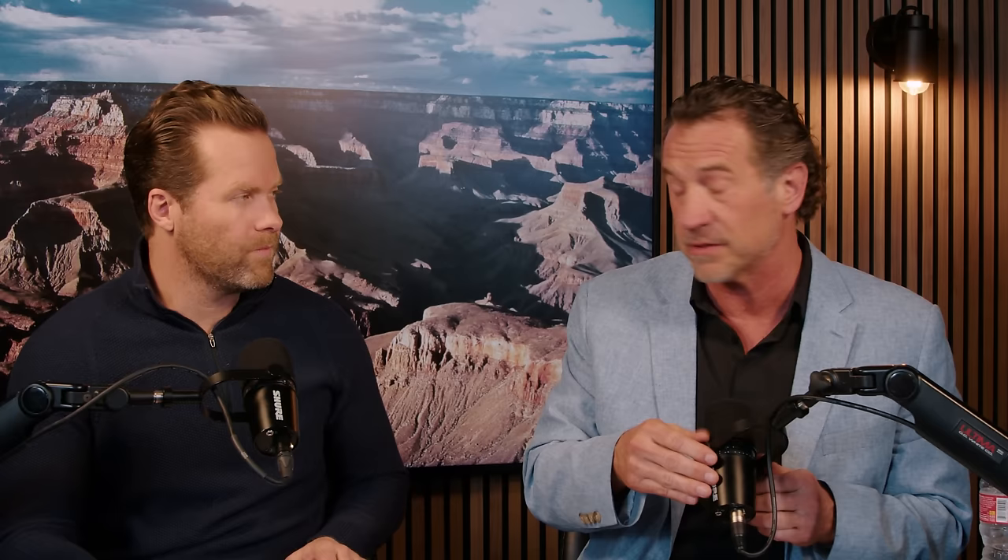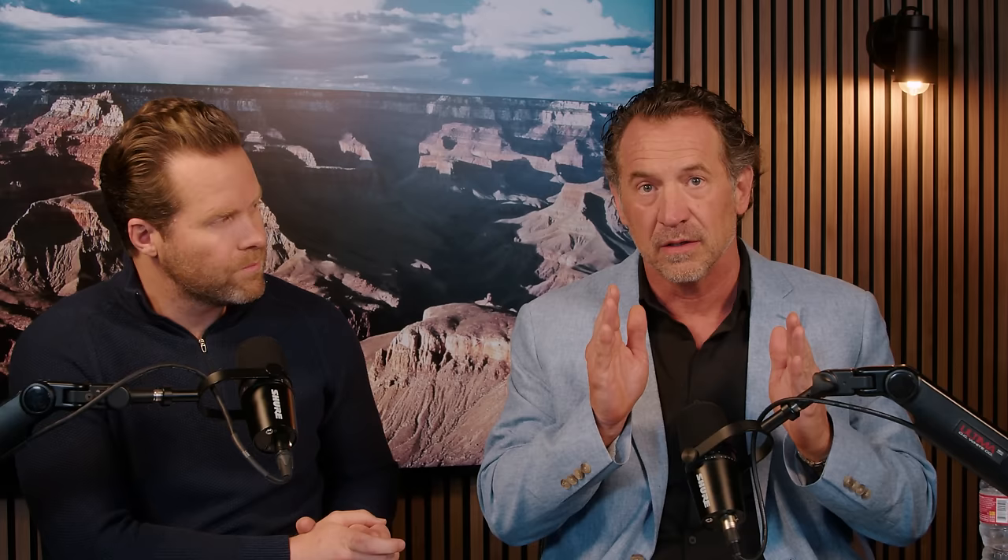Phase one: I think everybody in America, especially business owners, needs to peel out that six or seven thousand dollars a year and put it into a Roth IRA. You can invest that Roth in what you know best — stocks, bonds, mutual funds, ETFs, crypto, real estate notes. The point is you're putting money in that piggy bank every year and it's asset protected — it's outside your business. Number two in phase one is buying your first home.